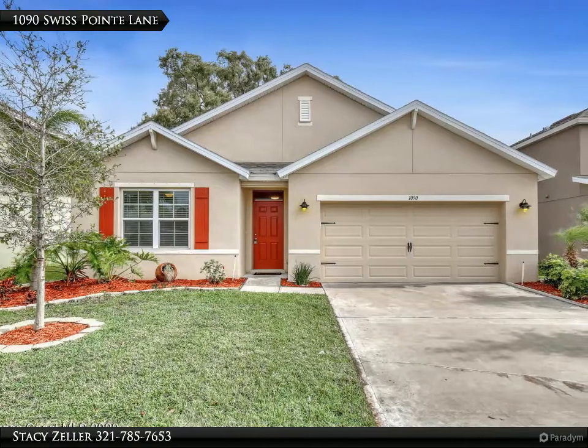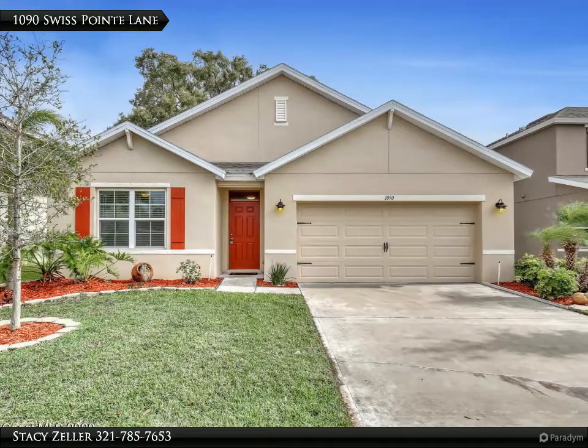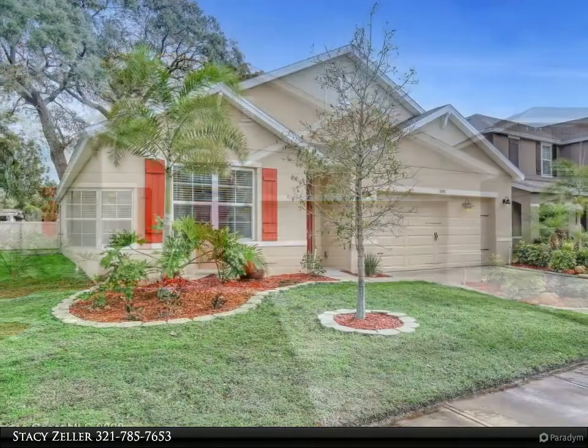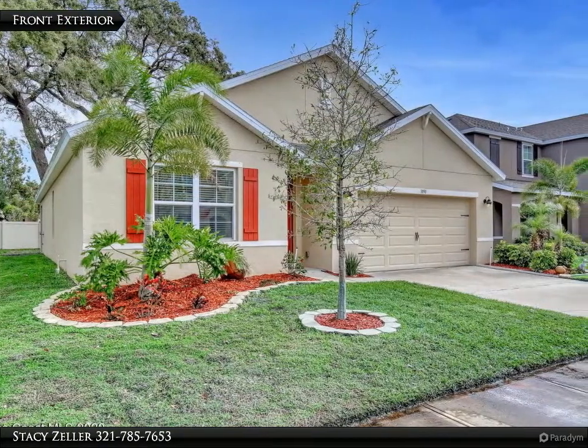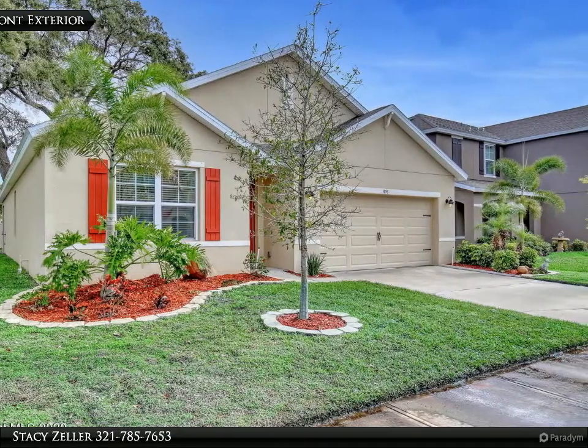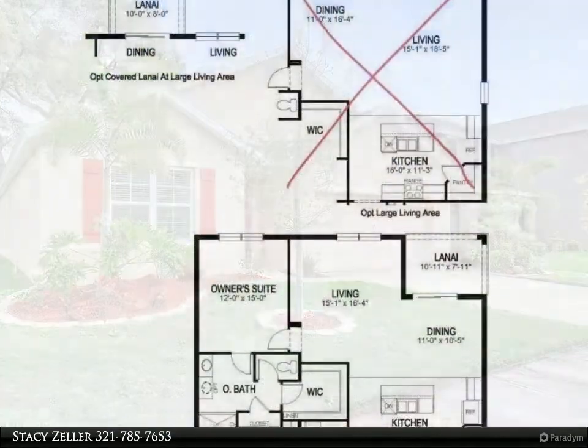This Degno Realty Incorporated property video is presented by Stacy Zeller. Welcome to Swiss Point. The 2017 DR Horton Cali model offers all the luxuries you are looking for. This spacious four bedroom, two full bath, and two car garage home...